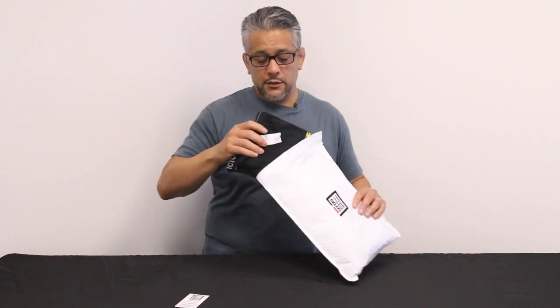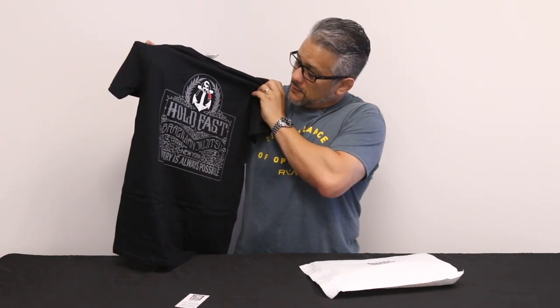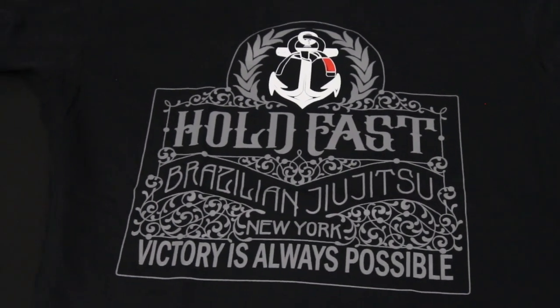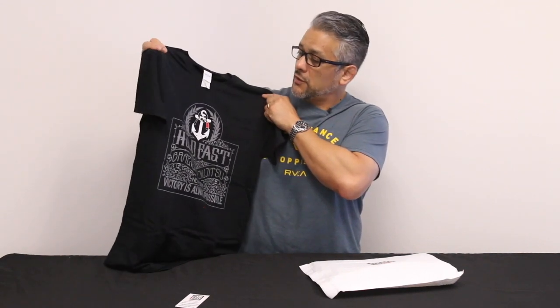Let's take a look at the shirt. This month is the first time we've done anything with Hold Fast Fight Gear. If you're not familiar with these guys, they're out in New York. They've been around a while and they sponsor some really amazing athletes — Nicky Rodriguez, who's an up and comer going to be competing at ADCC next month, Dante Leon, also a young guy and really good, and a few other people. They've got some cool designs. This one is kind of a traditional looking, unique thing. It's got 'Victory is Always Possible' — thankfully that is the case. It's got the logo, nice gray lettering, and a little anchor and black belt. Ring spun cotton, 100%. Nice fit, nice finish.